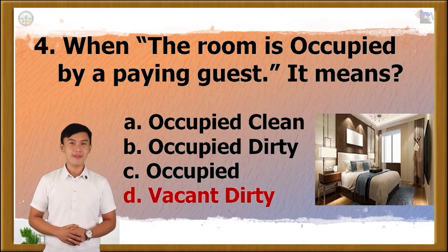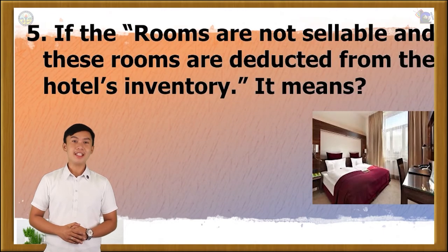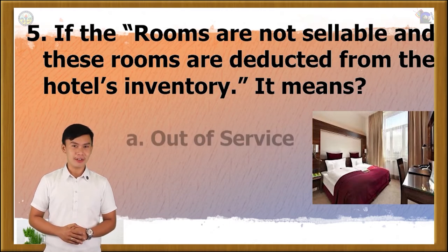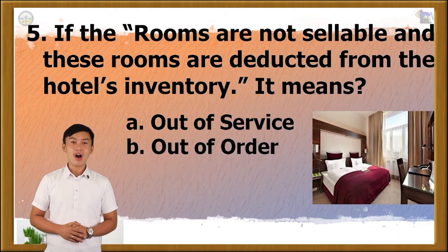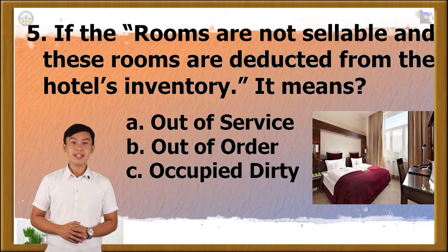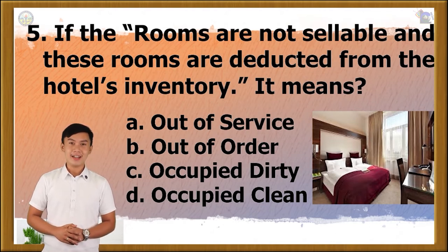Question number 5. If the rooms are not sellable and these rooms are deducted from the hotel's inventory, it means... A. Out of service, B. Out of order, C. Occupied dirty, or D. Occupied clean? The correct answer is letter D.